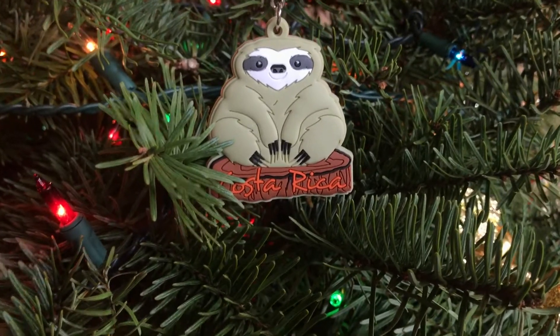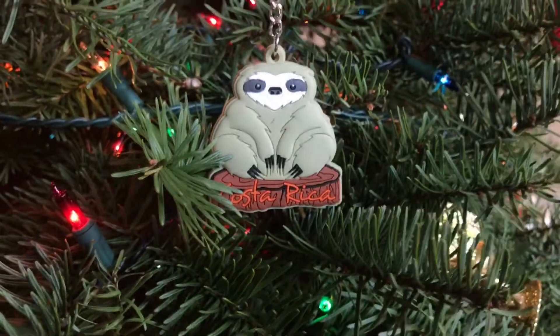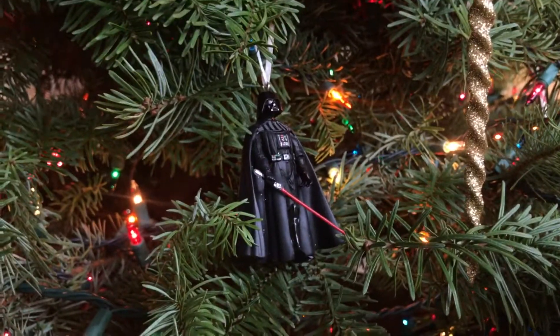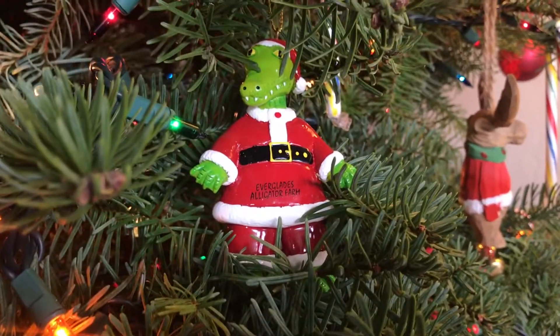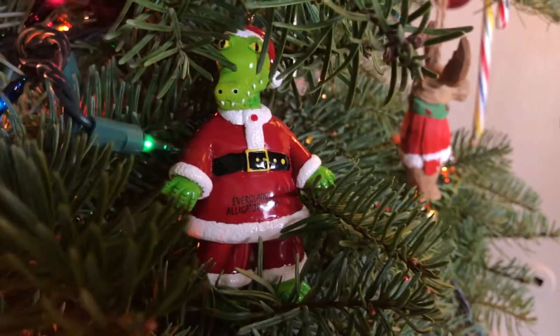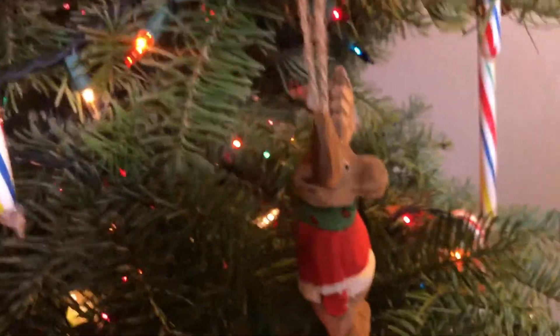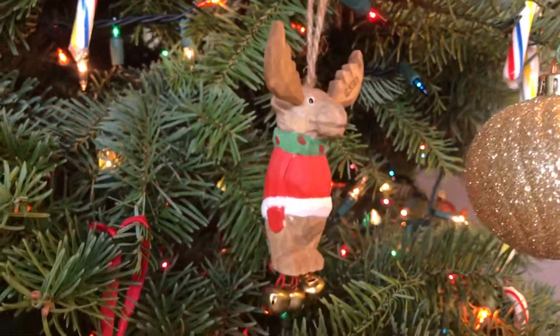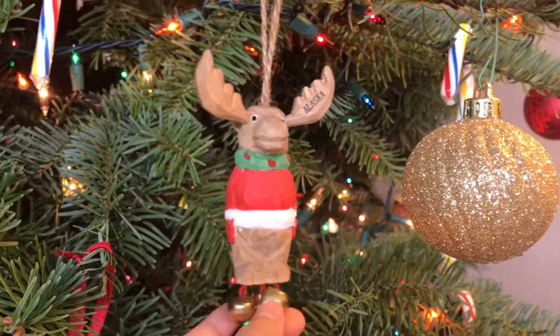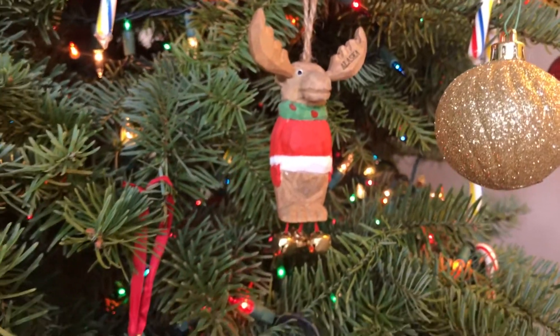This one we got this year when we went as a family to Costa Rica — Playa Hermosa. My son went, my bonus daughter, her best friend, my mother-in-law, and my two nieces. It was a really fun trip. There's also a Darth Vader ornament my bonus daughter gave my husband, and one from Florida in 2017 when a family member got married there — we went to see the alligators and got that one.